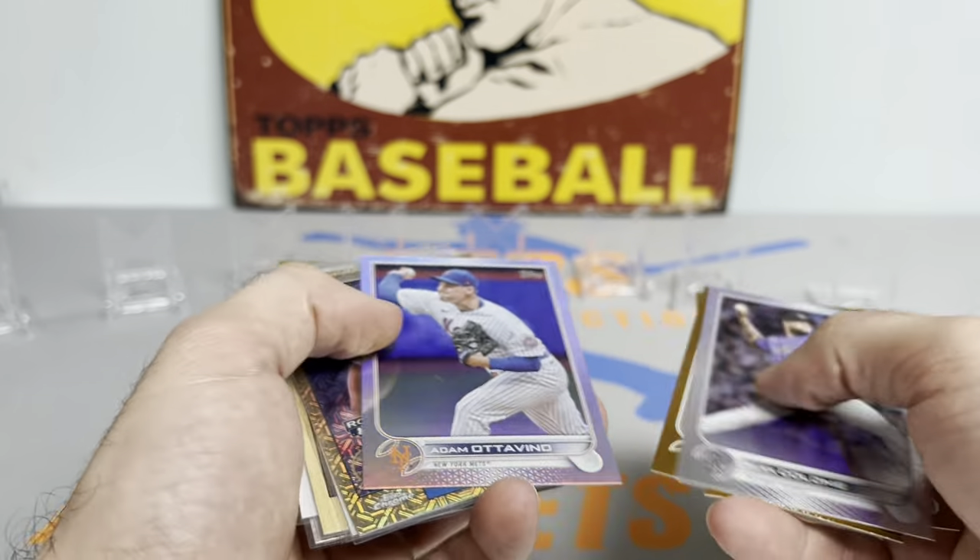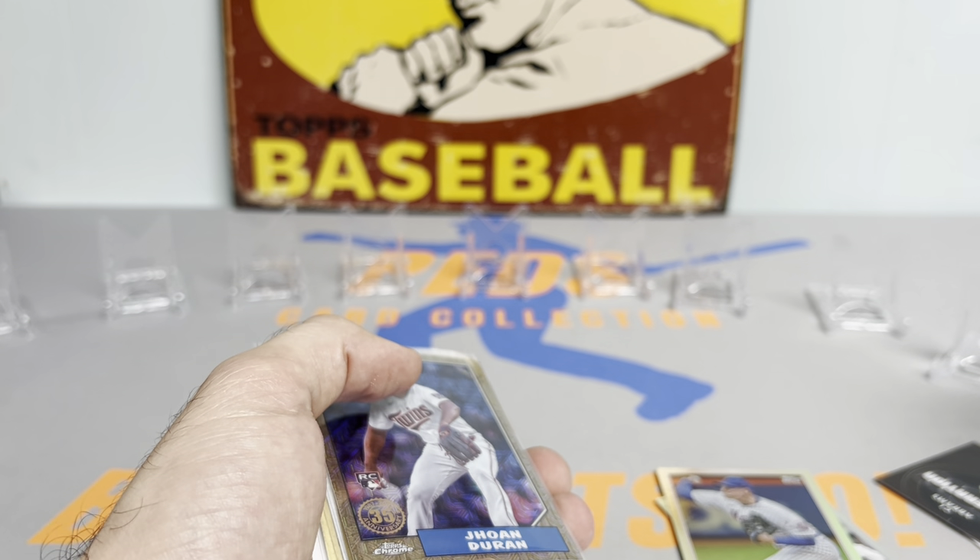Thanks so much for watching. Let me know what you think in the comments below and I'll catch you all in the next one. Ped's Card Collection out - take care.